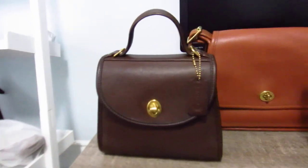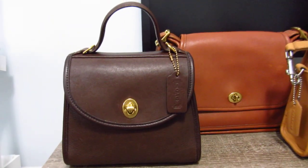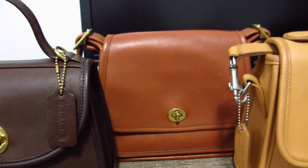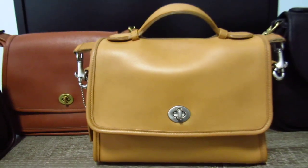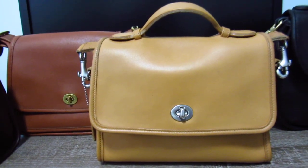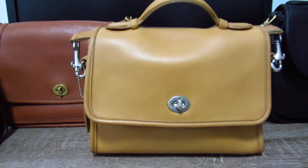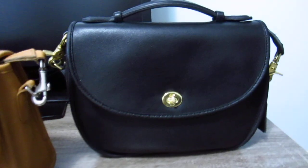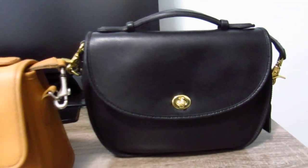I'll give you a close-up shot in case you're interested. So this is the mahogany Regina, this is the British Tan Rambler's Legacy, and my camel Court — it's coming up super yellow in this lighting but it's not really as yellow as it looks. And my large Plaza in black.